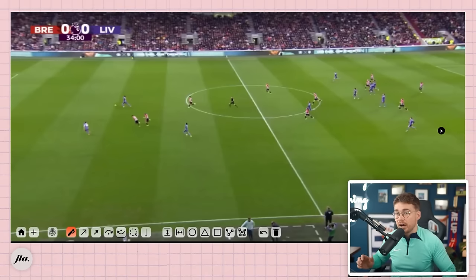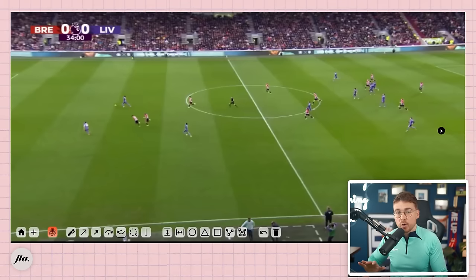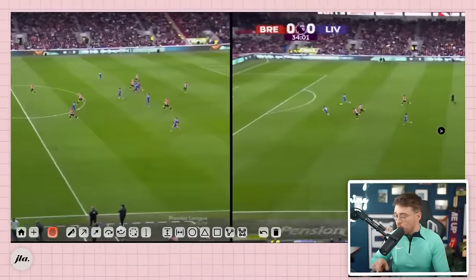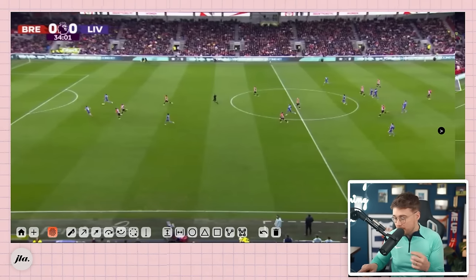He gets the ball about 45 yards away from goal and instantly looks up, which tells him how much time he has. That is often a problem for players who have to think about it too much. There are two mistakes that Premier League players make all the time here that Darwin Nunez doesn't. The first is that he doesn't continue his trajectory in a straight line towards the goalkeeper.